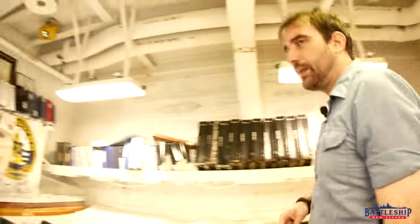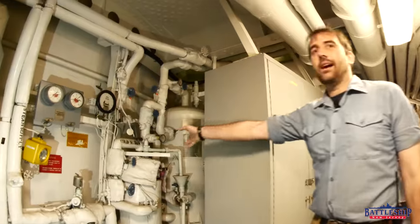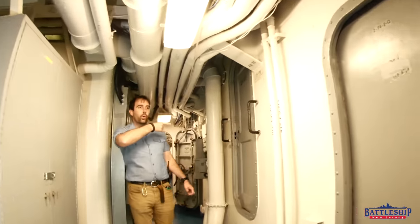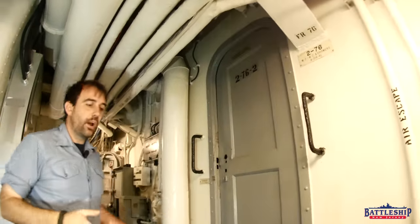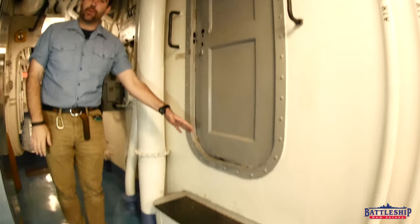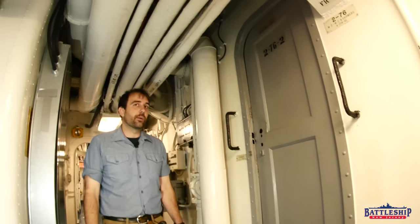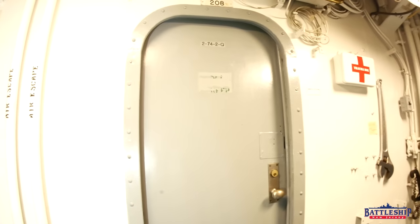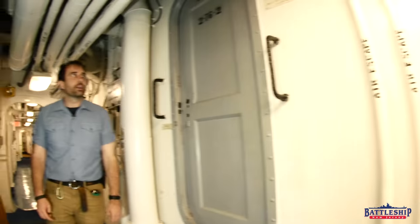Heading back out into the passageway, here we've got the water heater, which feeds the warrant officer's head over here. We know it's a head on second deck because it's got a step up to it, since we're walking on the armored deck. We've got another former stateroom right here, which was converted into some sort of office — we're not quite sure what.